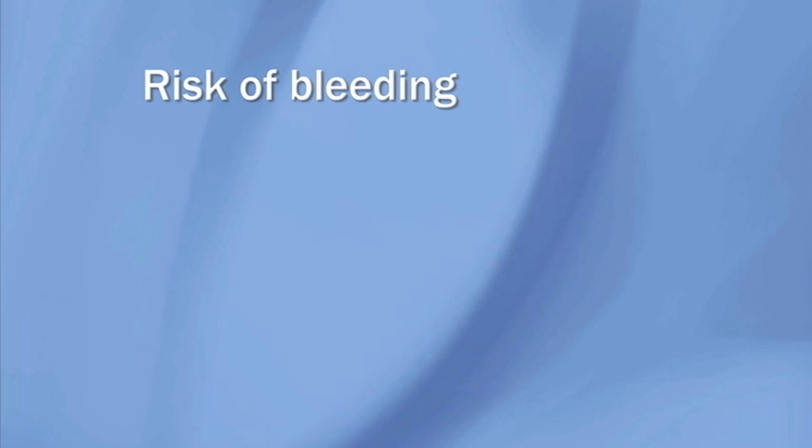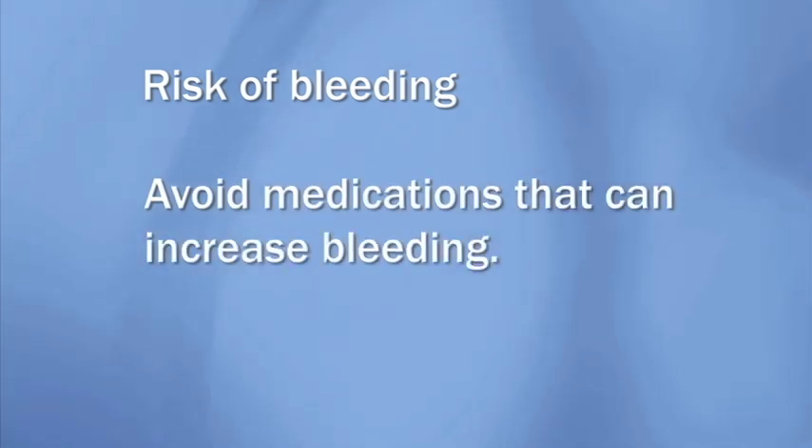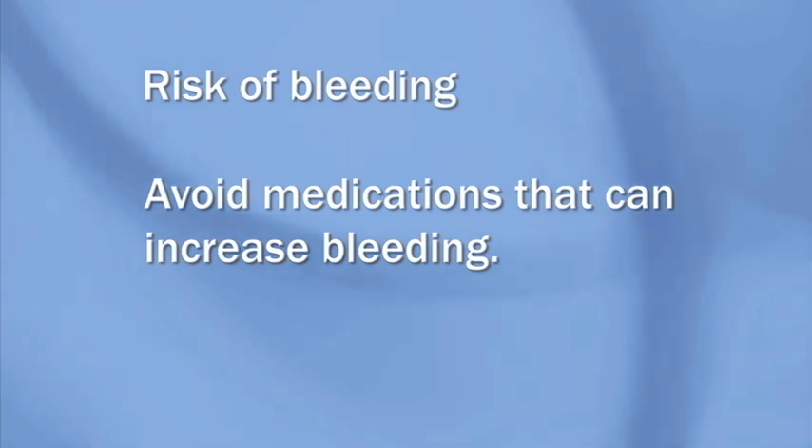For several weeks after an endoscopic mucosal resection, there is a risk of bleeding. During that time, it's important to avoid taking medications like aspirin or ibuprofen that can increase bleeding. Talk to your health care provider if you currently take blood thinner medication.